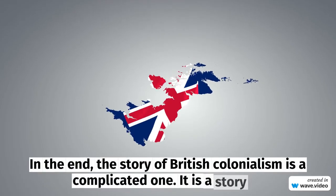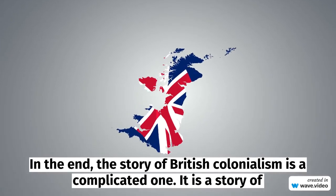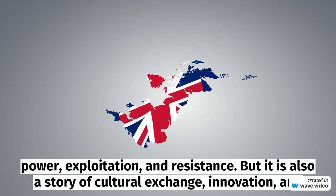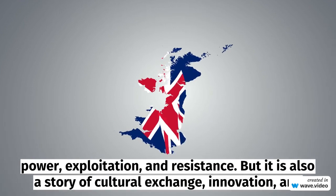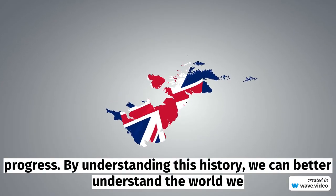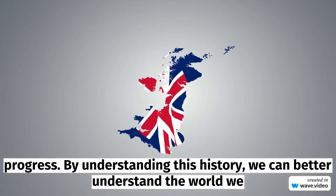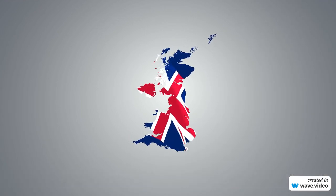In the end, the story of British colonialism is a complicated one. It is a story of power, exploitation, and resistance. But it is also a story of cultural exchange, innovation, and progress. By understanding this history, we can better understand the world we live in today and work towards a better future for all.